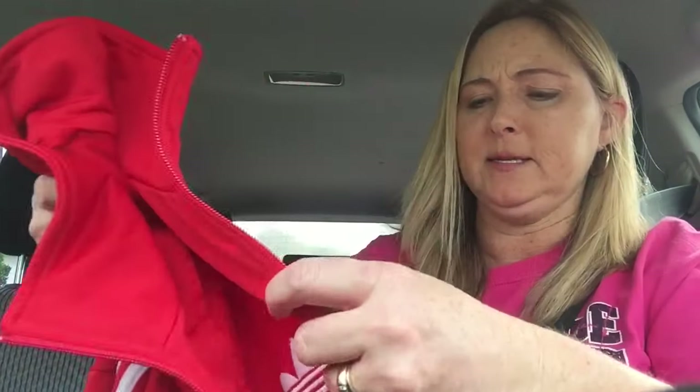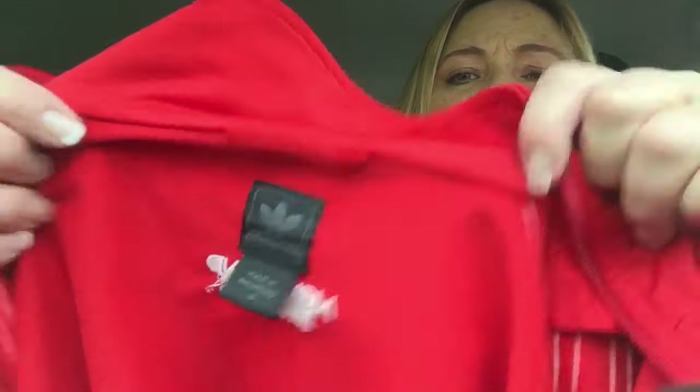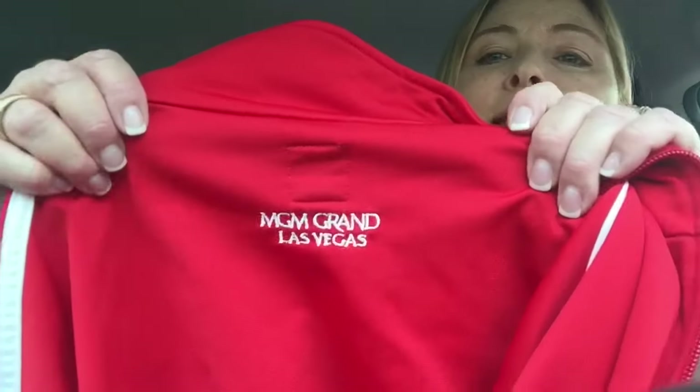The last thing I got at that garage sale was this Adidas — looks vintage to me, size small. On the back it says MGM Las Vegas. For a dollar to pick it up, I'm sure somebody on eBay might want it. I'm going to list it for more than a dollar. Okay, off to the next sale.